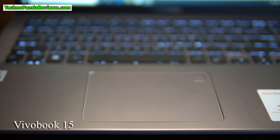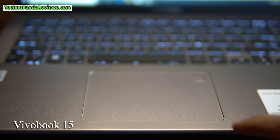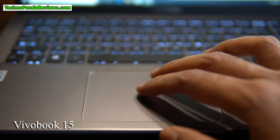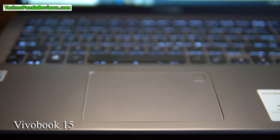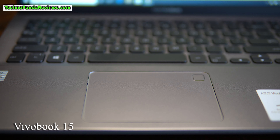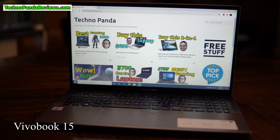Both these laptops use plastic trackpad surfaces — neither is made of glass — but they feel very smooth to touch and let your fingers glide effortlessly. I did not experience any wobbling on both trackpads, and they delivered satisfying clicks every time I pressed them. Asus VivoBook comes with a built-in fingerprint sensor on the trackpad, which unlocks the laptop as soon as I put my finger on it. I love this feature.